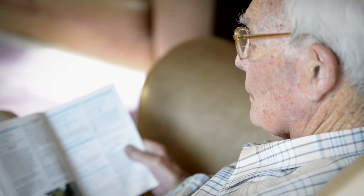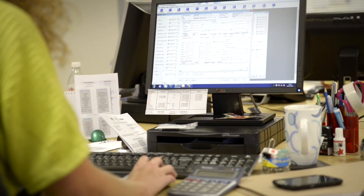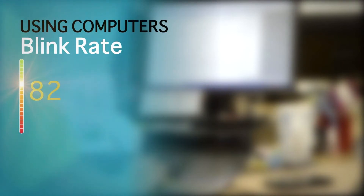The more you concentrate on visual tasks, the more your blink rate is reduced. Even whilst watching this video, you will be unaware that you are actually blinking less.